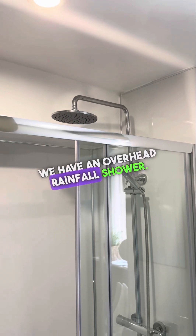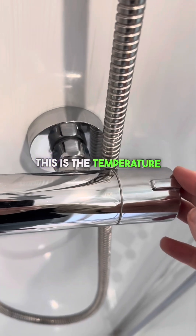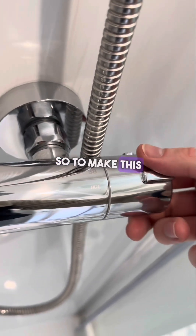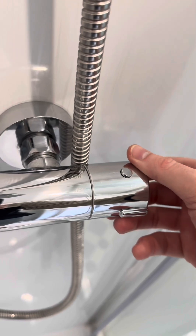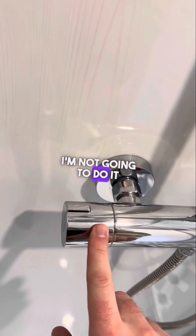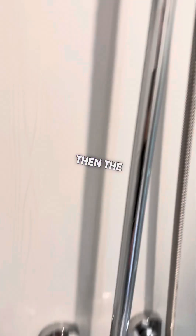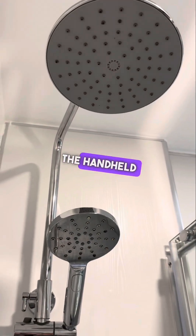And into the bathroom. We have an overhead rainfall shower. To operate the shower, the dial on the right is the temperature gauge. To make it warmer, turn it towards you; colder, push it further towards the wall. To turn the shower on, turn this dial — the overhead and the handheld shower both come on.